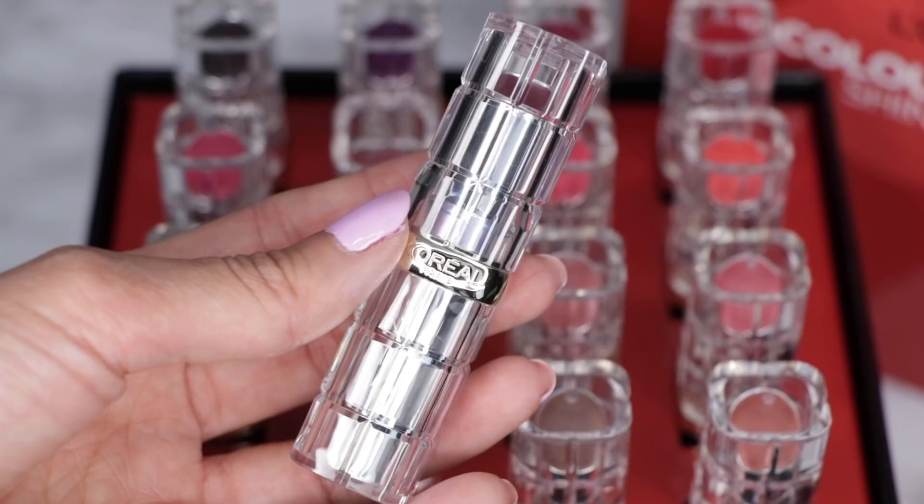First I want to talk about the packaging because I think this looks beautiful. It's in this clear acrylic tube with gold detailing and it says L'Oreal. It just looks really expensive, especially for a drugstore lipstick. And since the packaging is clear, you can see the actual color of the lipstick right through the top, which is nice. These also have a really nice scent. I'm kind of picky about lip product scents, and usually drugstore lipsticks have that really strong, overpowering, floral, perfumey scent, which I'm not a fan of, but these actually smell really nice.